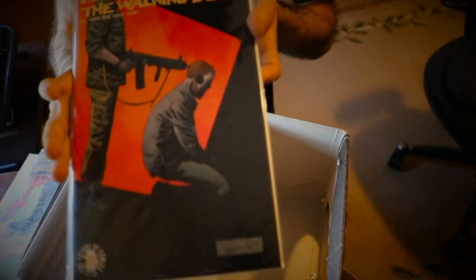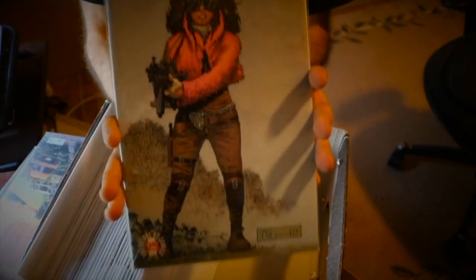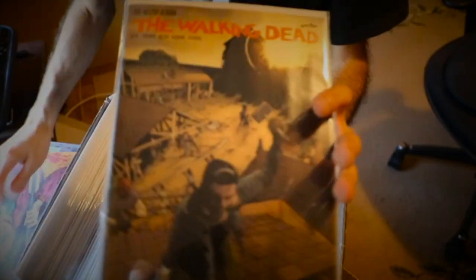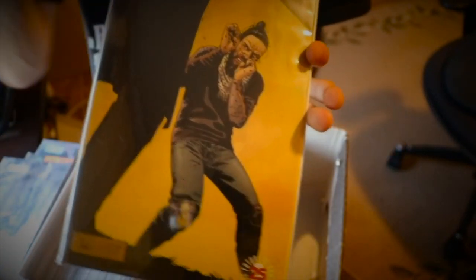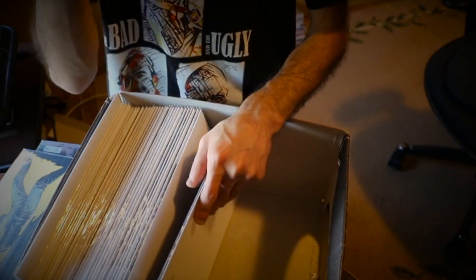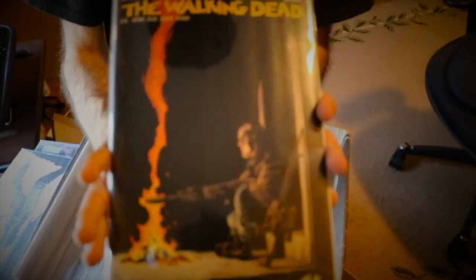Issue 169 with Dwight and Rick — this cover actually misled a lot of fans with a fake out. Issue 170. Issue 171 with Princess's first appearance — also the blind bag edition virgin copy. I'm not a big fan of the Princess character but it's a cool cover. Issue 172. Issue 173, Final Fight — most likely going to be one of the final episodes in season 10 dealing with the Whisperers. Issue 174 with Negan — a pretty cool one.